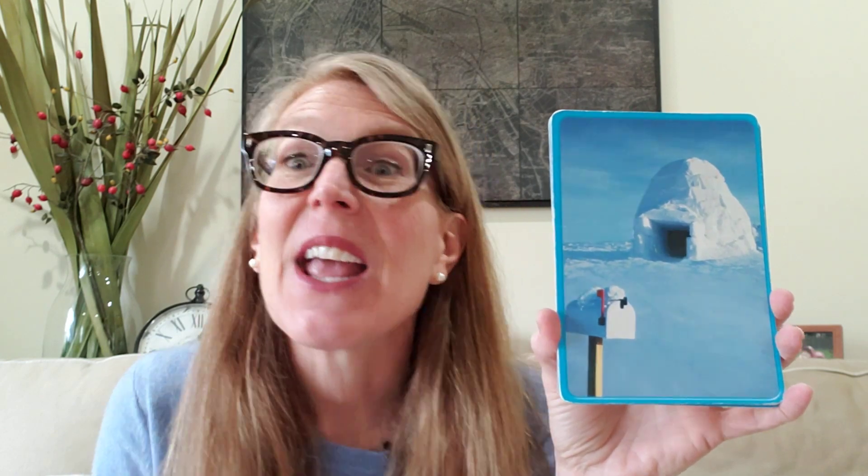If I take a look at this picture card, this is an igloo. I, igloo. What sound am I hearing at the beginning of the word igloo? I'm hearing that ih sound. What letter makes that ih sound? Very good — the letter I does. That vowel sound I.